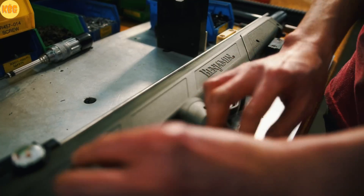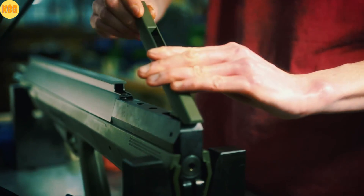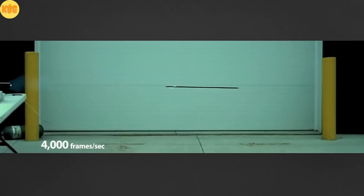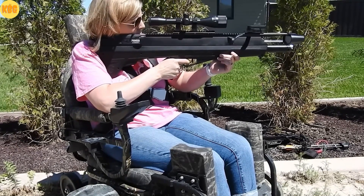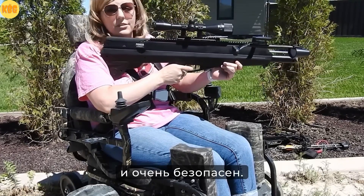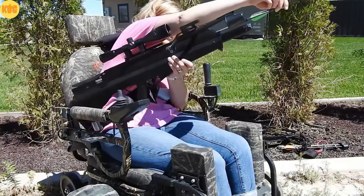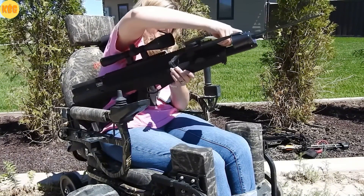A patented stabilization system and a free-floating barrel keep the arrow rock steady. Bullpup layout, compact and balanced, just 33 inches, 85 centimeters. Lightning fast, incredibly accurate, easy to use and safe. The kit includes a quiver and three nano ceramic coated arrows. It pulls the arrow from the front, not a push from behind.